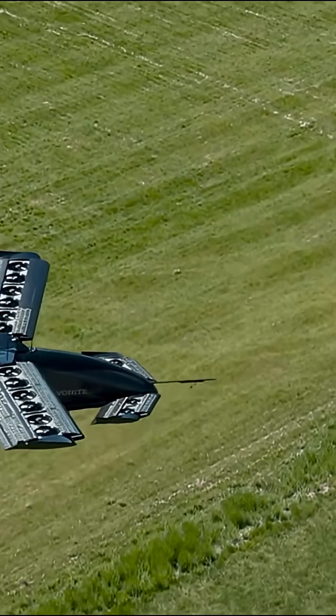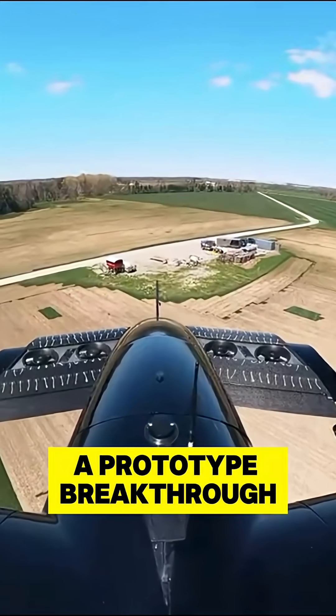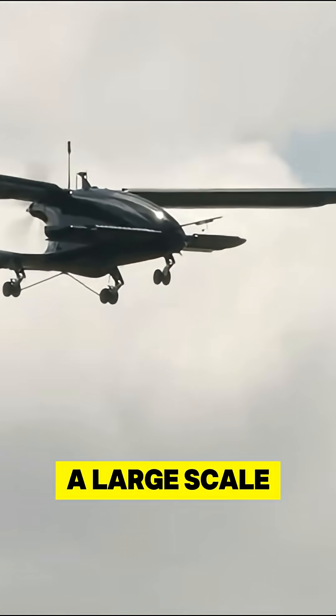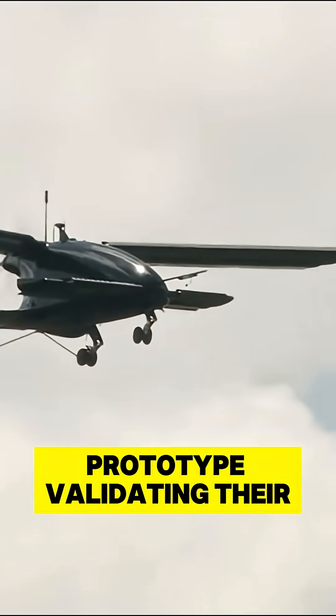Looking at their key trends, they have had a prototype breakthrough. They have completed one of the world's first fan-in-wing forward transitions on a large-scale prototype, validating their concept.